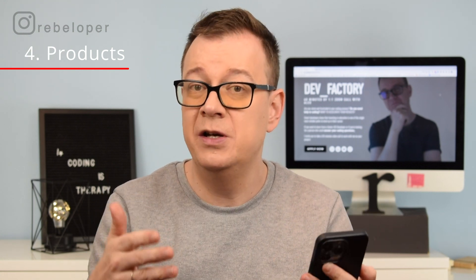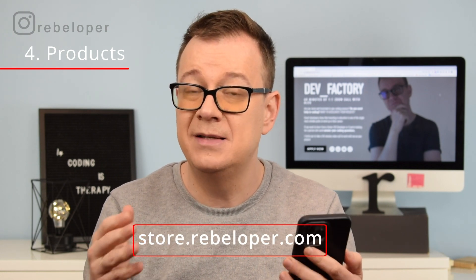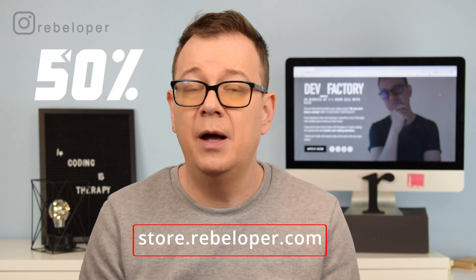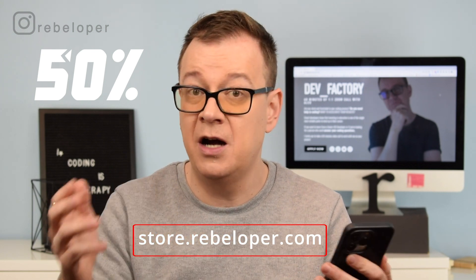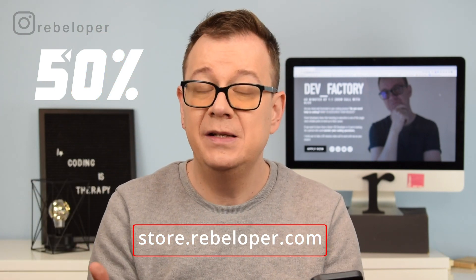Number four is products. Maybe video courses and teaching isn't what your audience wants — maybe they want products. As you can see on store.rebeloper.com, there are a lot of products like StoreKit Pro or Navigation Stack, just to name a few. Go ahead and check out the Cyber Monday deal — the link is in the description. You can purchase these code products, or on the other hand, you can build code that makes other developers' lives easier and then sell it. That's number four: products.